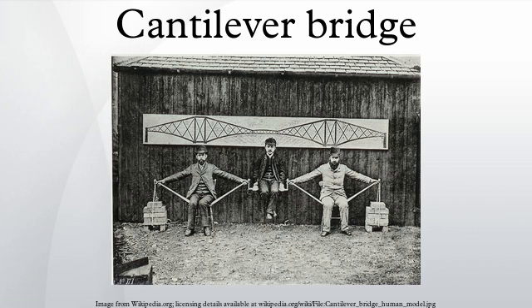The steel truss cantilever bridge was a major engineering breakthrough when first put into practice, as it can span distances of over 1,500 feet, and can be more easily constructed at difficult crossings by virtue of using little or no false work.